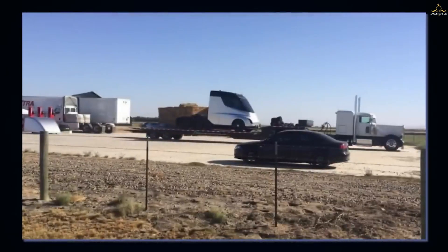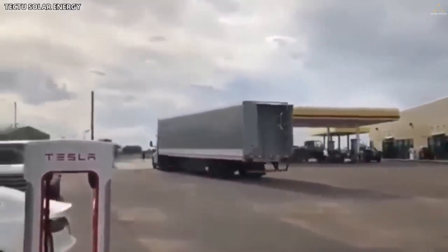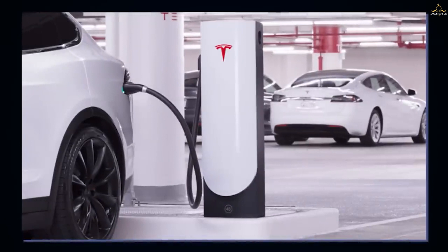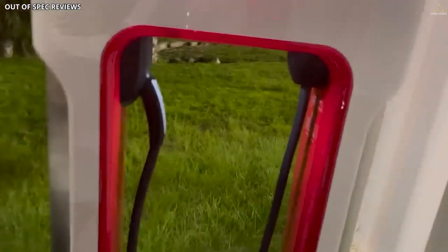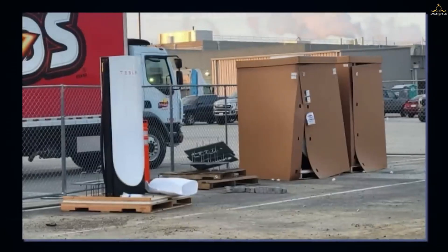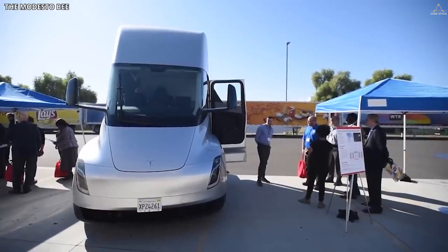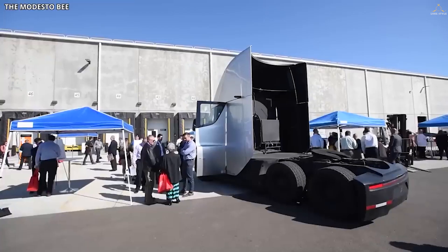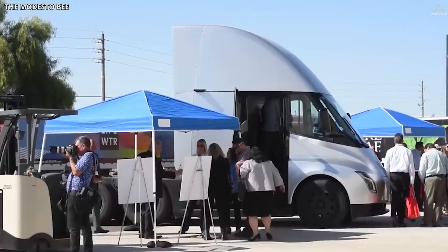The Semi can run on sunlight because Tesla is rolling out solar-powered megachargers and a guaranteed low electricity rate. The megachargers will power up a Semi that is empty to 70% in 30 minutes. That time is vital to note because, in most jurisdictions, drivers must stop every six hours for a 30-minute break. The company says the Semi will have added 400 miles in half an hour, which can last another six hours.